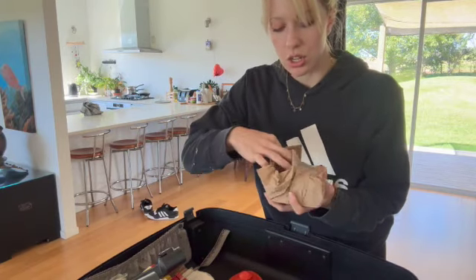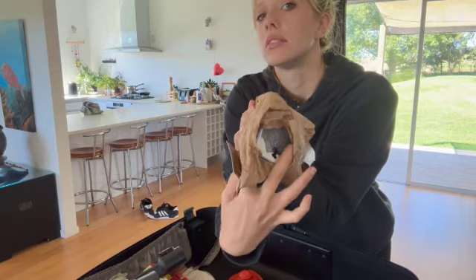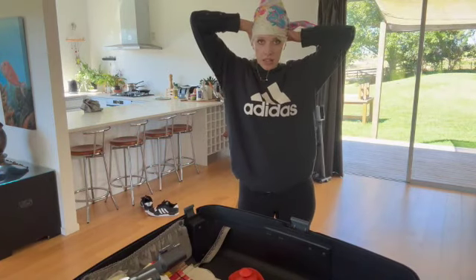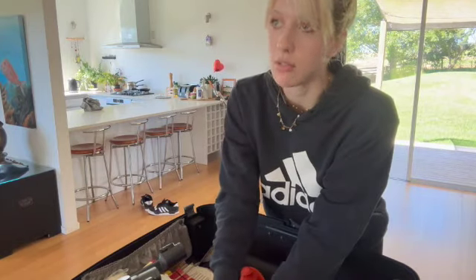These cute little posters — they look like sea shells and this one is from Australia. My bandana — I was going to tie it around my head so when I'm cooking, I'm not getting hair in my food.